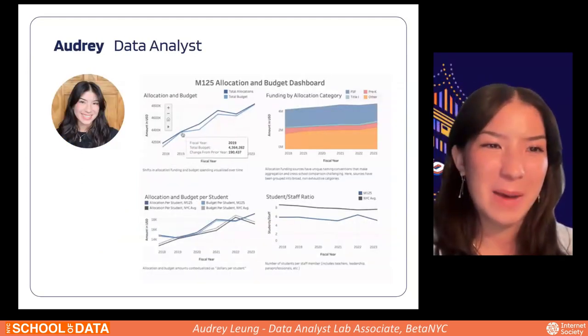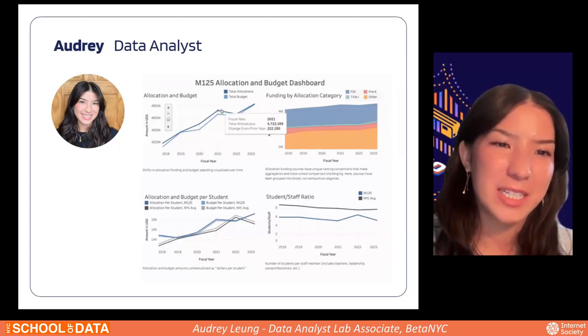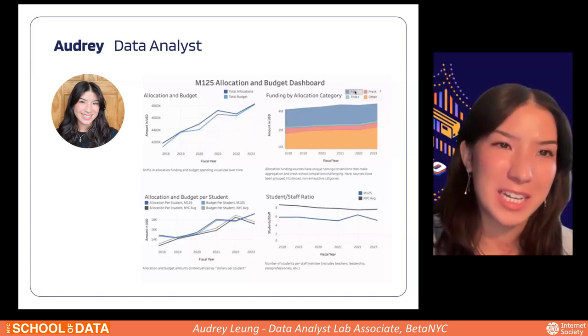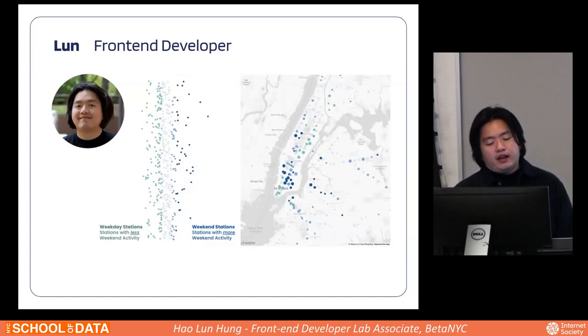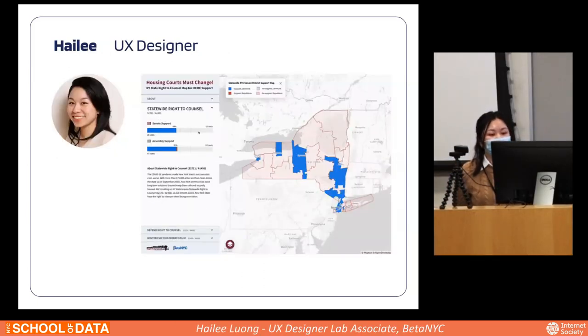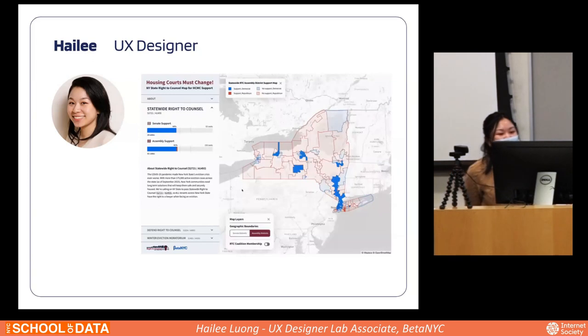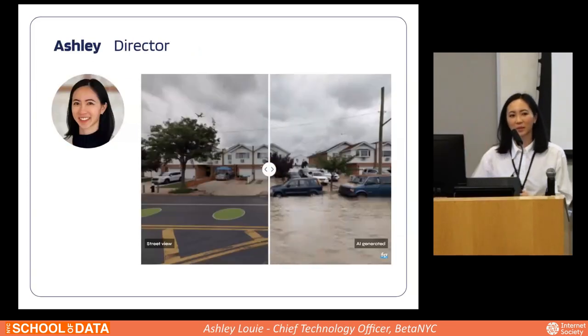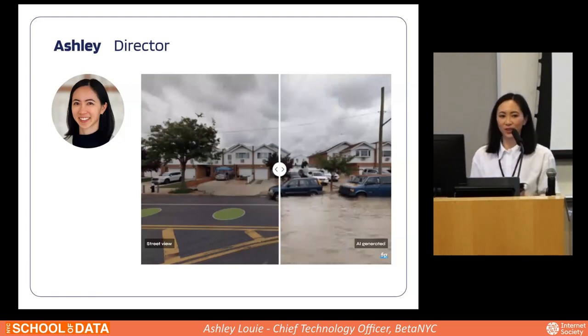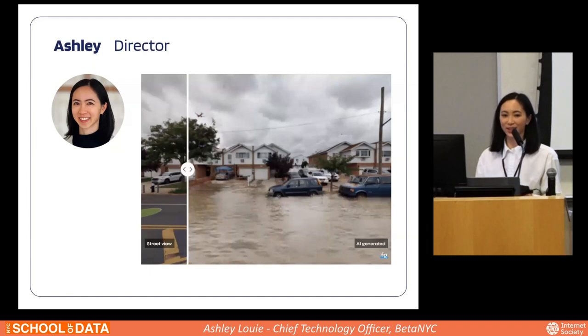I'm Audrey, the lab team's data analyst. I'm going to present on a project regarding school budget and allocations data and building a dashboard for the Community Education Council. My name is Loon, front-end developer associate, and I'm going to present the MTA Ridership project. My name is Haylin, UX designer associate, and I'm going to present the Housing Court Must Change mapping tool. And my name is Ashley, I direct the lab. I'm going to do a quick recap of our FloodGen tool, which we are excited to launch today.